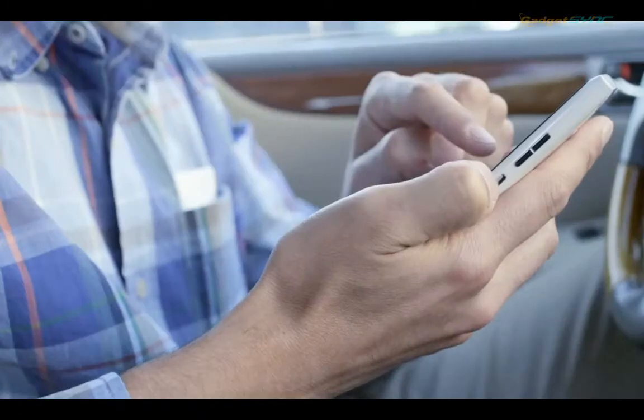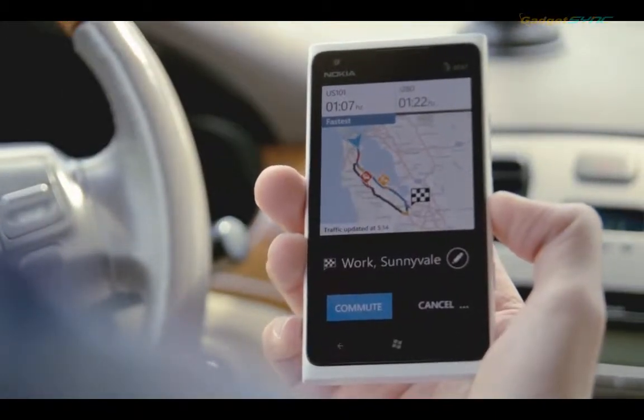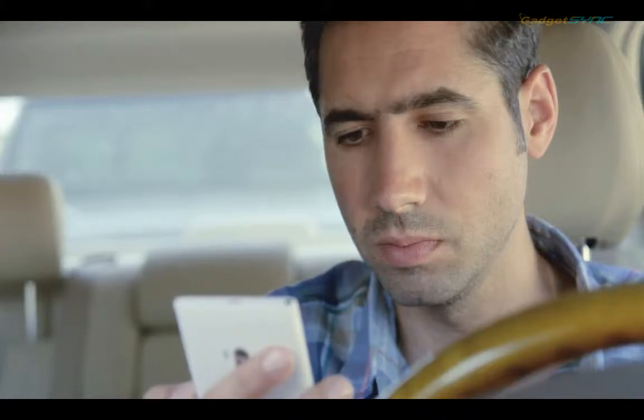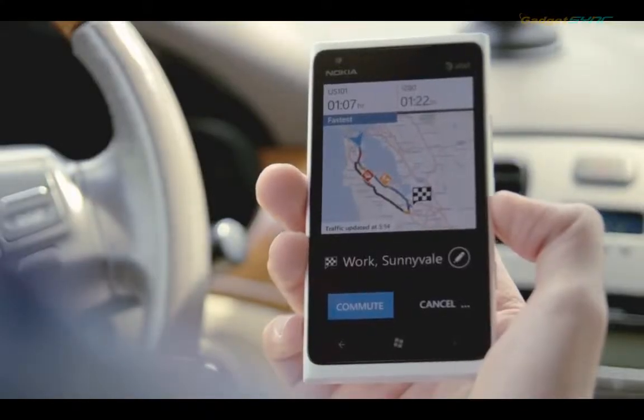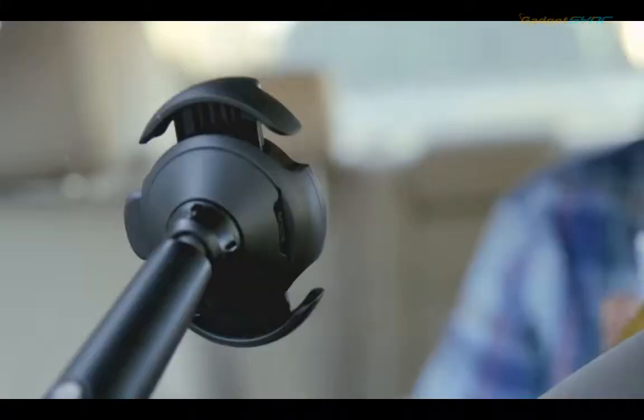Once I'm ready to go, I simply tap the tile, and Drive shows me the best way to the office, picking from routes I've already taken. Drive displays the traffic congestion on each route and how long it'll take me to get there using that route. All I have to do is tap Commute and start driving.